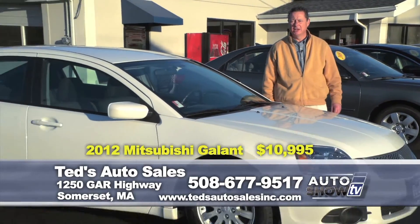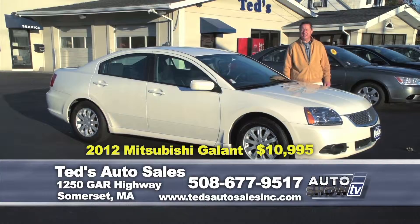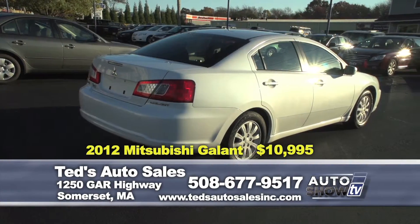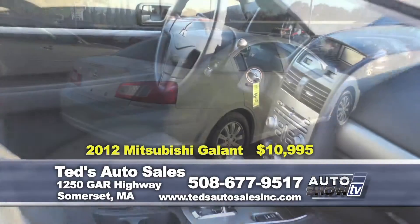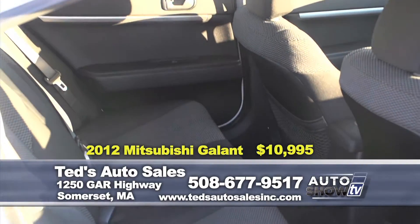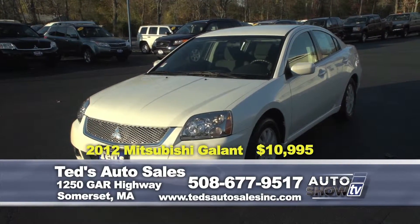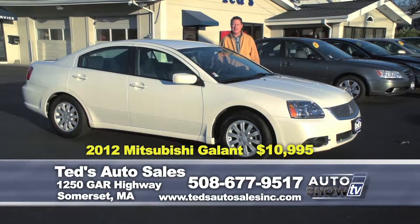First one we have to show you this week — affordable, quiet, efficient — 2012 Mitsubishi Galant ES. This one has a 2.4 4-cylinder all-world engine, very reliable engine, excellent fuel economy, only 69,000 miles, automatic, alloy wheels. This week's special: only $10,995.